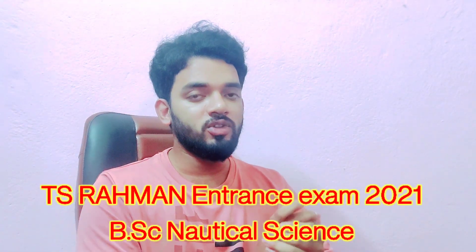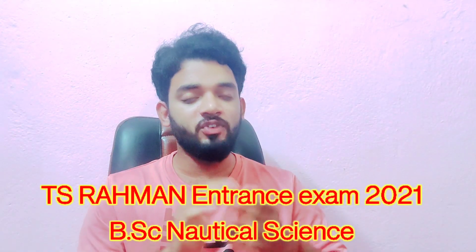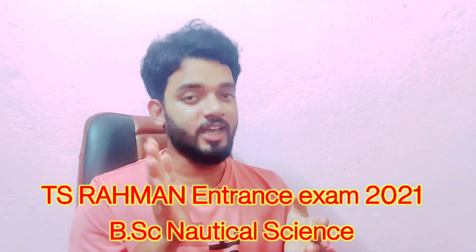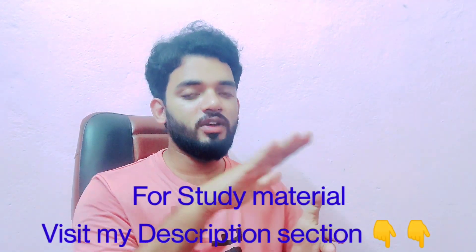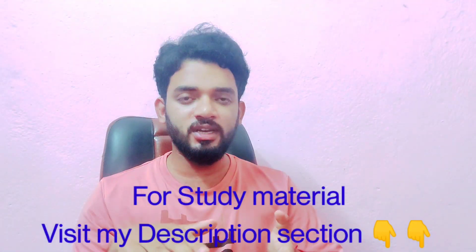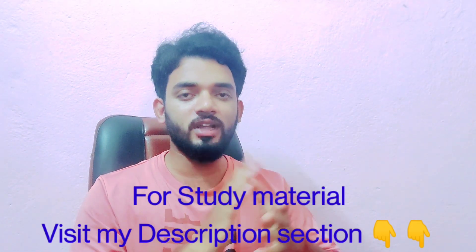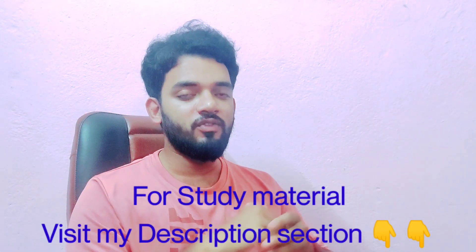Before starting the video, I want to mention that if you need study material for IMU CET, plus genius sponsorship exam, plus psychometric test, plus interview questions for DNS and for B.E. Marine Engineering, all these study materials are available in my description box. Check the links given there.